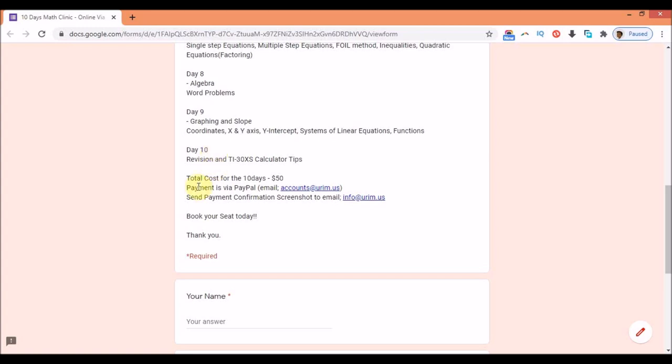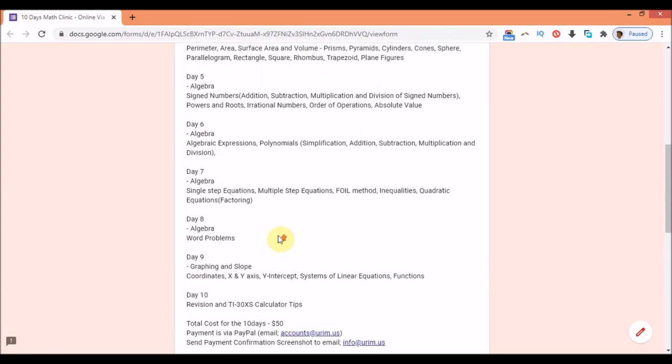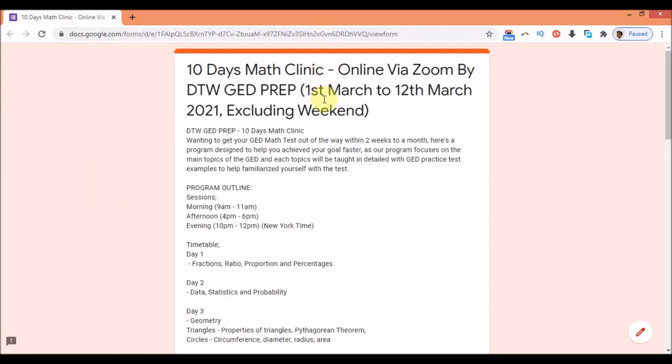The cost of the 10-day math clinic is $50 — that's like saying $5 a day, which I feel is fair enough. You make your payment via PayPal using the email provided. Then you send the confirmation screenshot to the booking email to secure your seat. We are starting this first clinic on the 1st of March to the 12th of March.